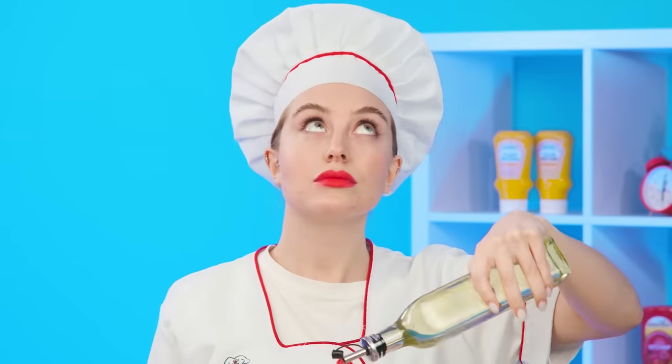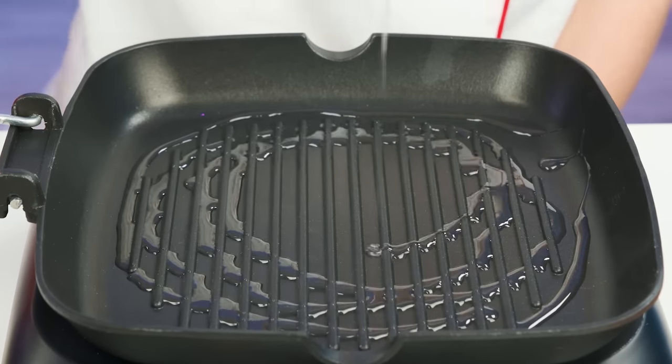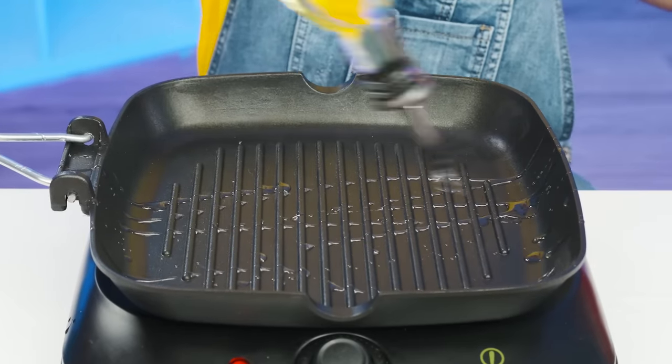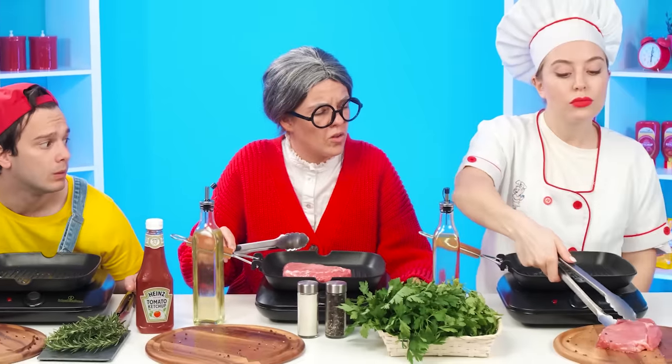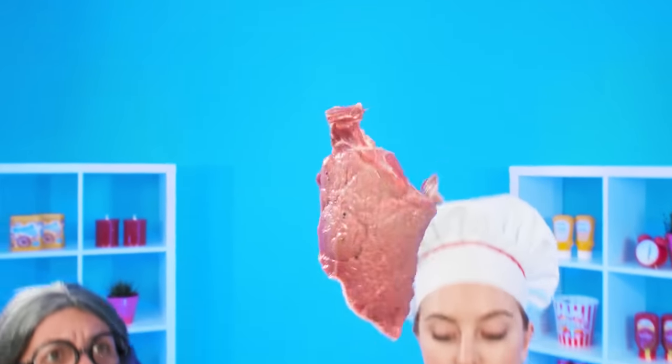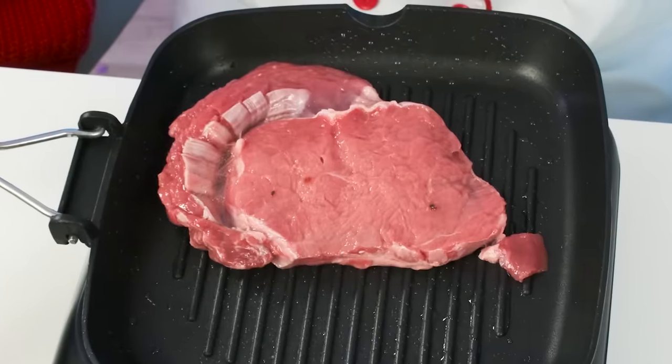How can you fry without oil? You need to lubricate the grill pan thoroughly. Andy says he's going to add oil too, but is warned not to add so much — you should try to get the oil in the pan. Now throw a piece of meat into the frying pan and fry it. Wow — impressed? Absolutely!